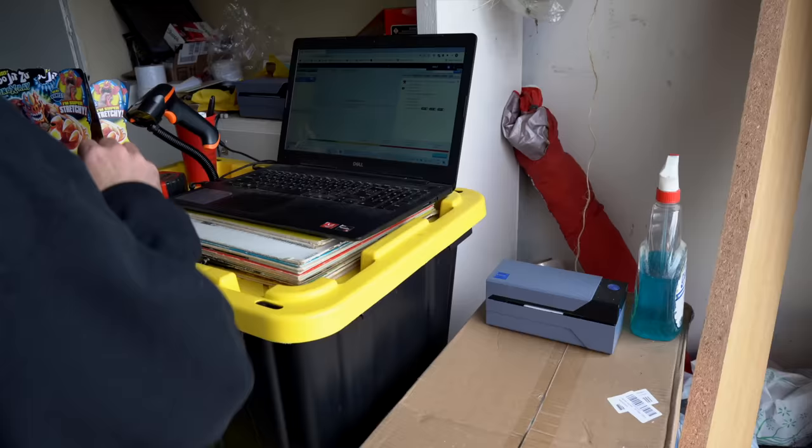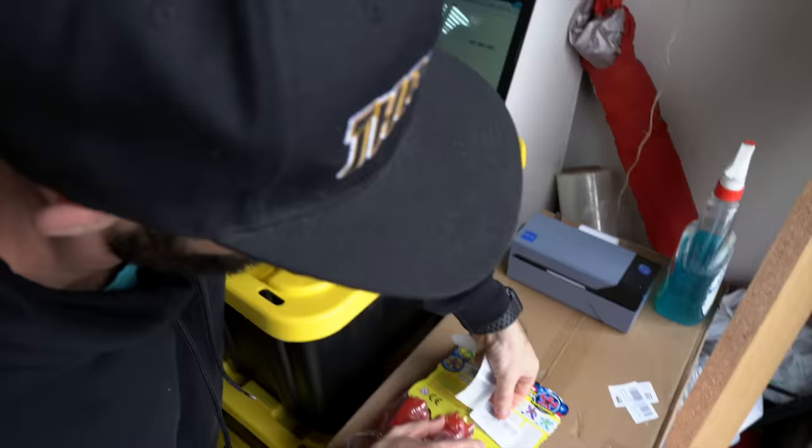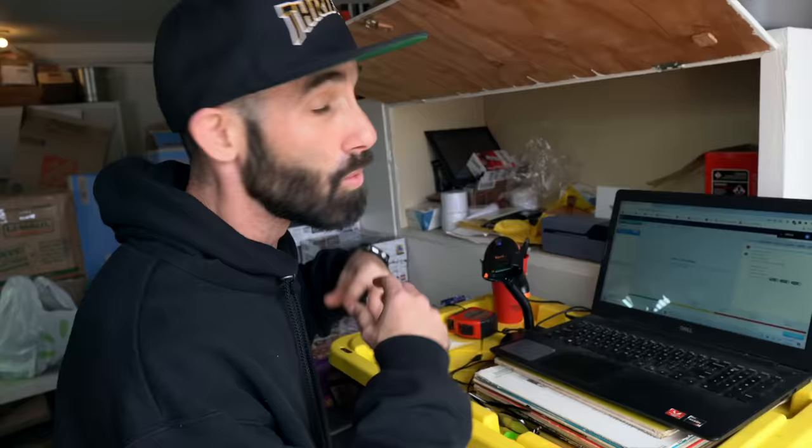Let's press add to batch. Our stickers should be coming out right here. When you put the stickers on the items, Amazon wants you to cover up the barcodes — you have to make it so that their employees can't scan one of the toy's barcodes. When you get those done, put them to the side and then process the next unit.